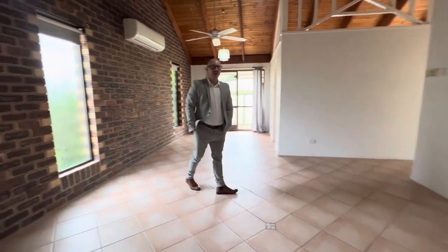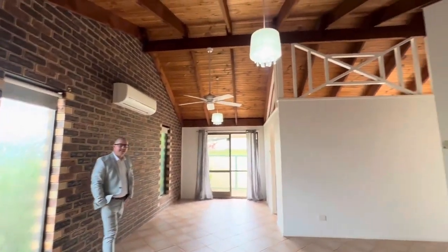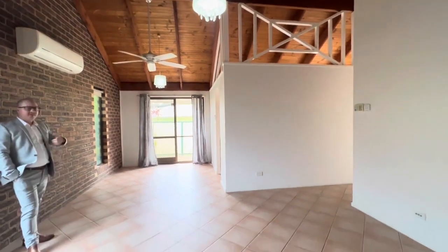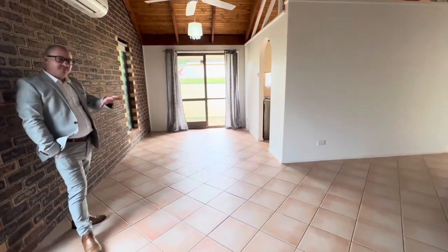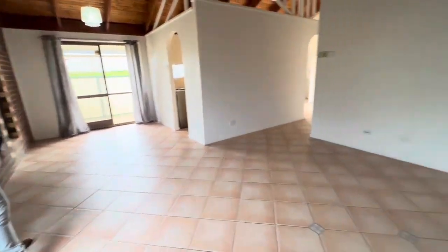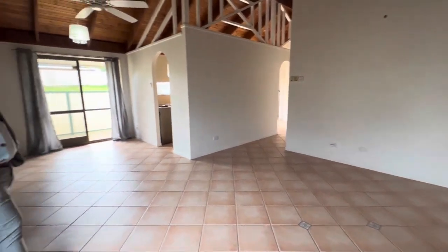Into the main part of the home, we've got beautiful cathedral ceilings, some drop pendant lights, fans and air conditioning. Tiled floors throughout, carpet in the bedrooms. We have a lounge area here, dining space over there, and we do have a secondary dining space on the other side of the kitchen.